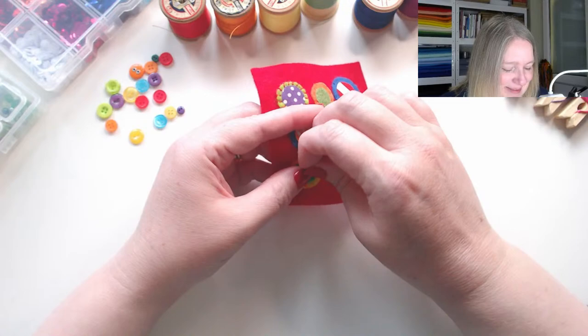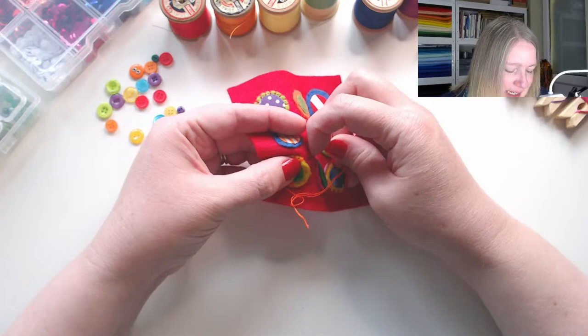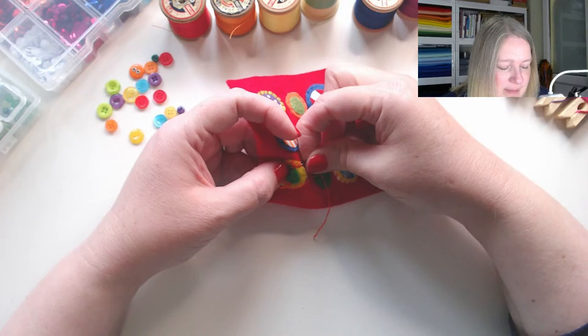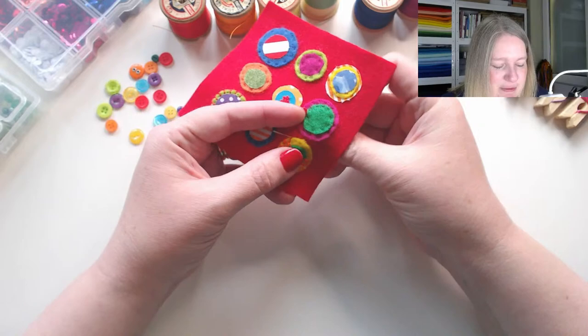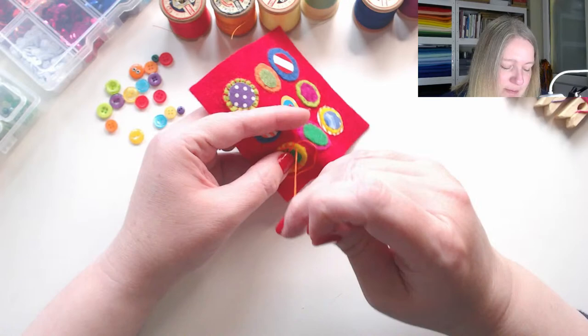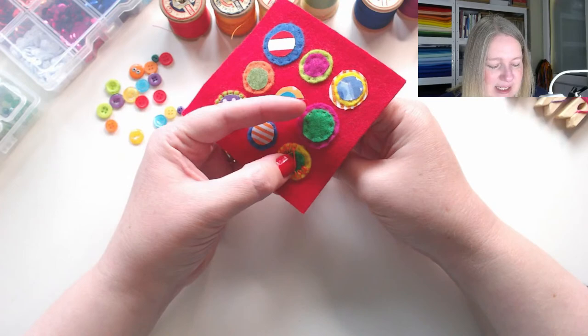I was asking my daughter and husband what my conversation topic should be this week, and they thought I should ask you what type of embroidery you enjoy doing. Do you like scenes? Do you enjoy florals? Do you have wall art or hoops to display? Or do you prefer embroidery to make useful things like needle books, tea cosies, or bags? Or do you embroider on clothing? What's your favourite type of thing to embroider?